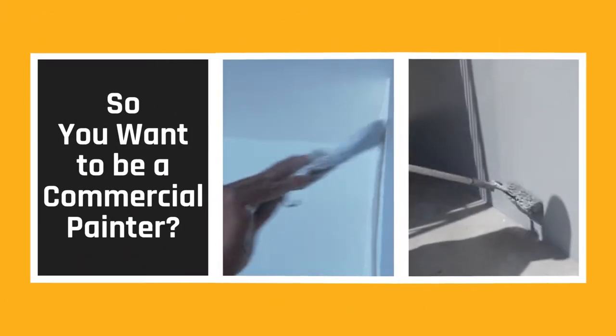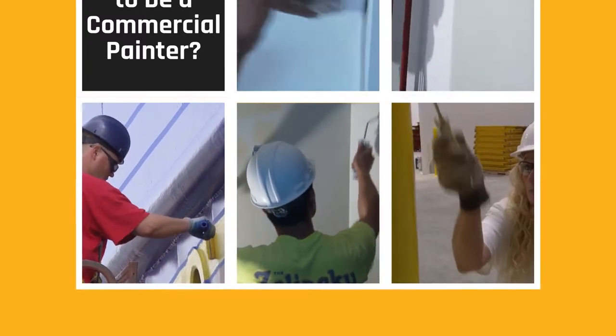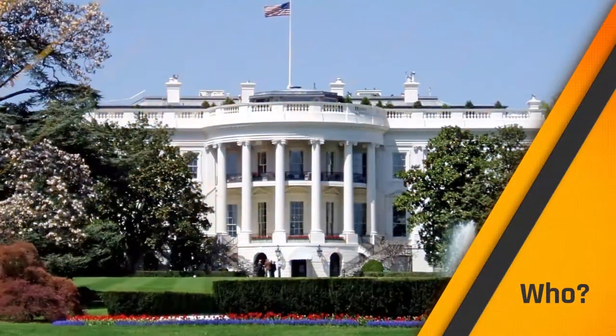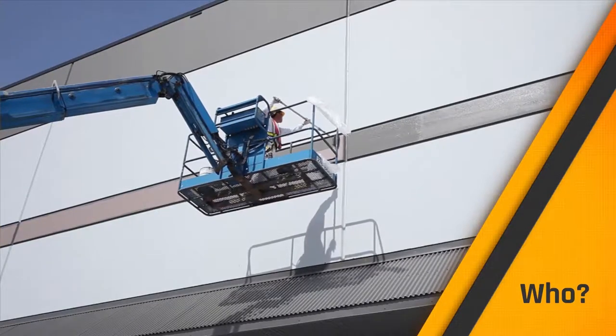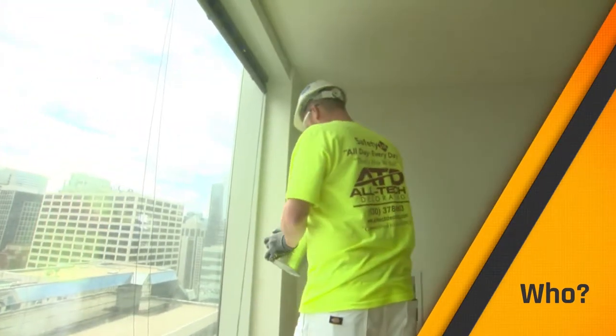I'm sure you know what painters do. Maybe you've even done it. Have you ever helped out painting around the house or perhaps on a summer job? But how do you think the White House stays white or those offices and those skyscrapers get finished? Skilled IUPAT commercial painters. That's how.